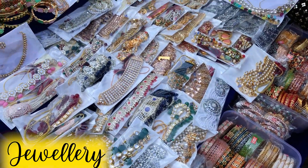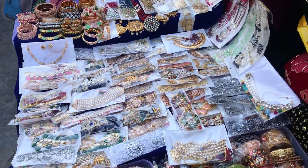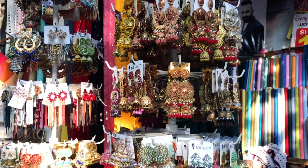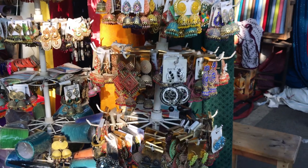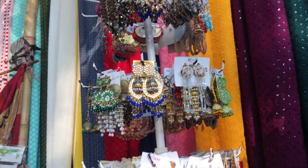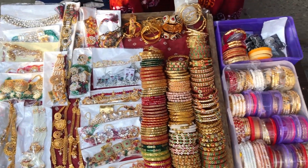When it comes to jewelry, the market doesn't have a huge collection — there are only 2-3 stalls that sell jewelry like jhumkas and earrings. The variety is limited, but if you're looking for basic jewelry, you can definitely find it here.